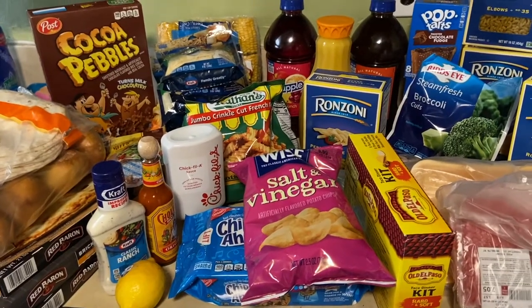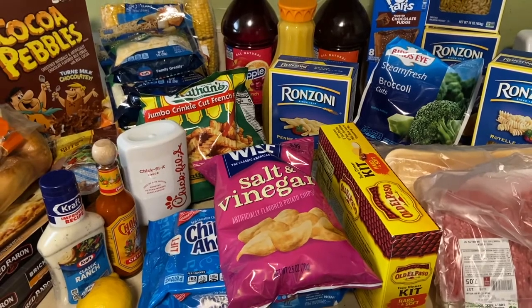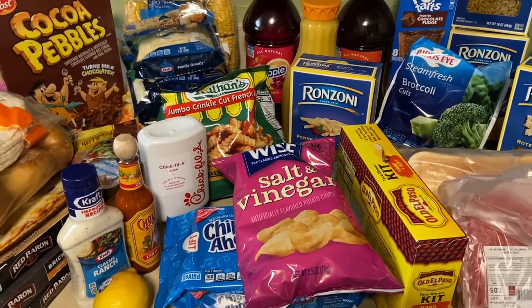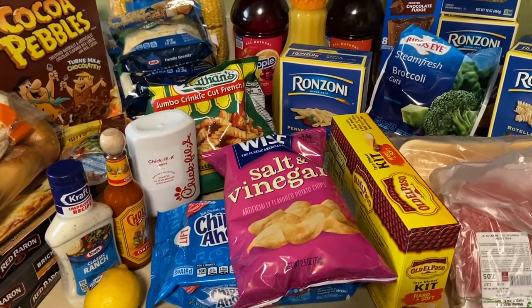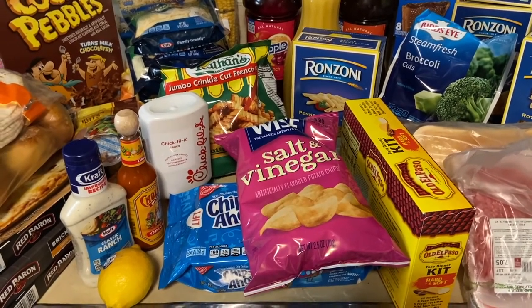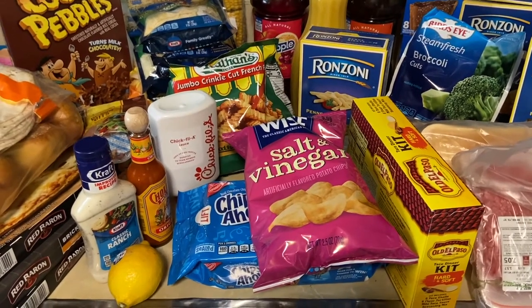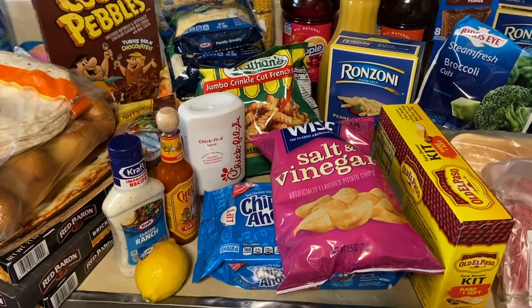Hey guys, welcome back to another video. This is a full Bazaar grocery haul. I decided I needed to get some milk and do some meal planning. I didn't really put it all together beforehand, but while I was in the supermarket I figured out what could go with what. I'll let you know how much I paid at the end of this video.